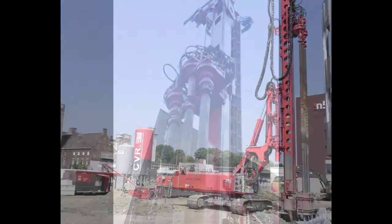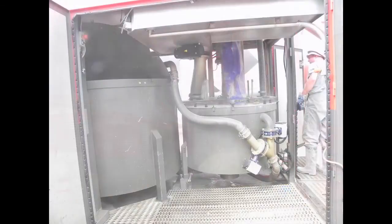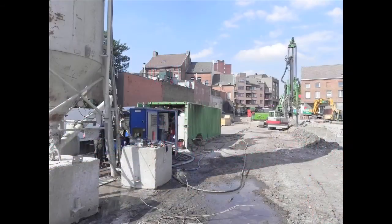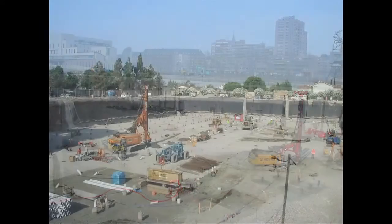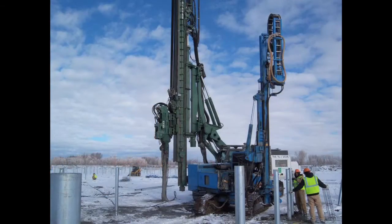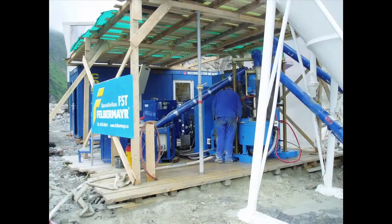triple mix columns, cutter mix columns, vibro piles, post grouting, and tunneling, to name a few.